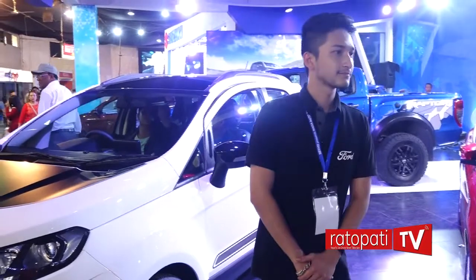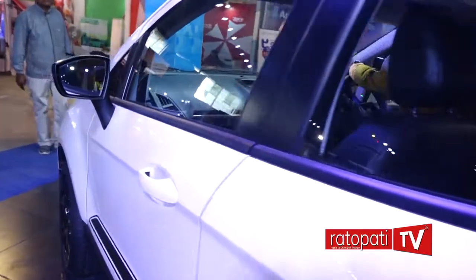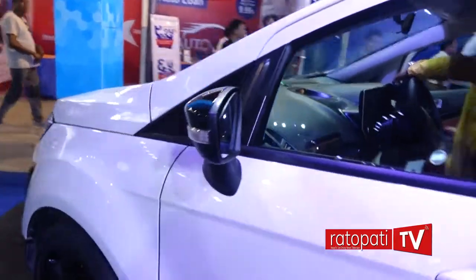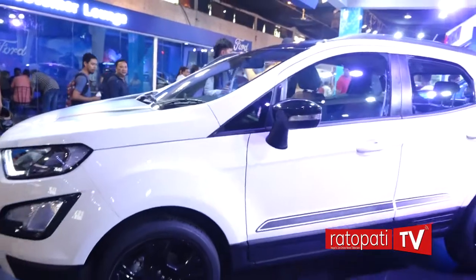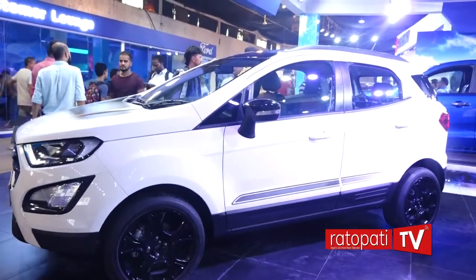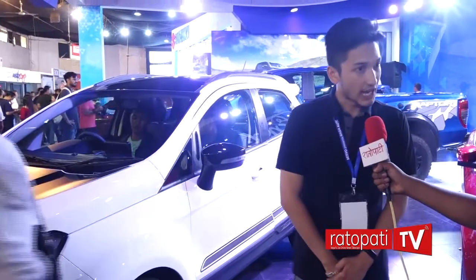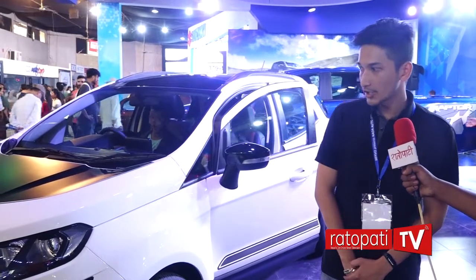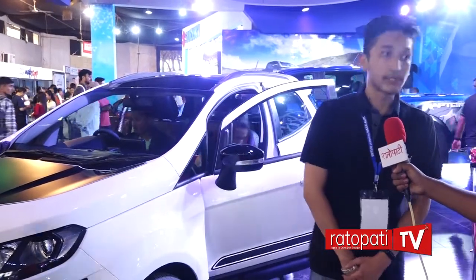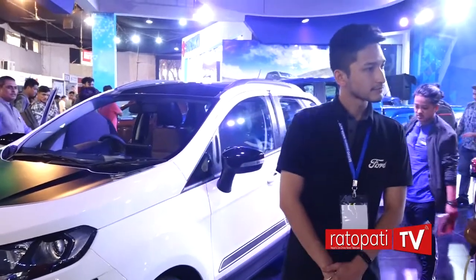How much does this cost? The Titanium Thunder price is 4740. The rental price is also worth it at 4740, and the price is competitive.